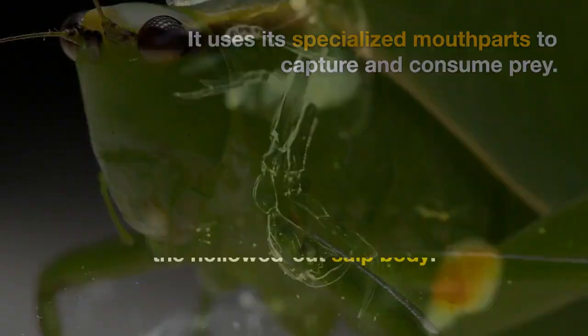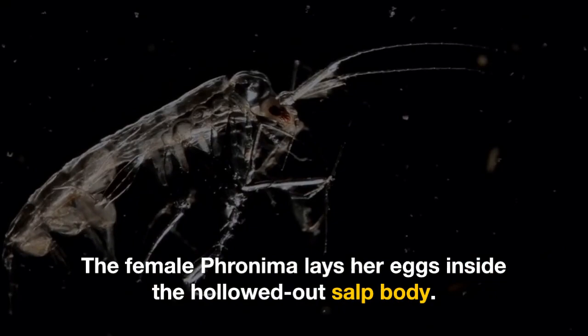The female Fronema lays her eggs inside the hollowed-out salp body. She guards and cares for the eggs until they hatch, at which point the young Fronema larvae are released into the surrounding water.